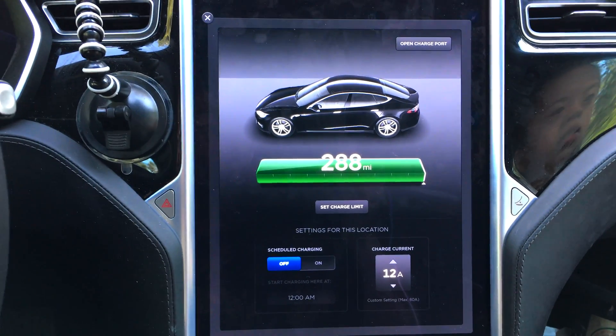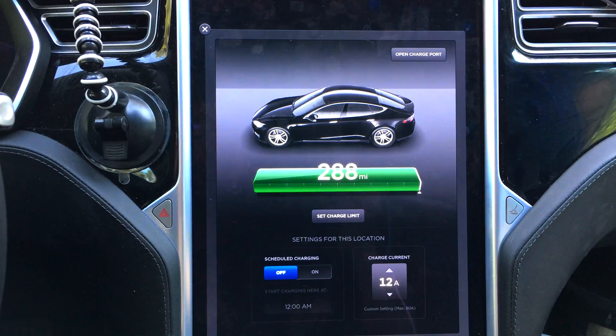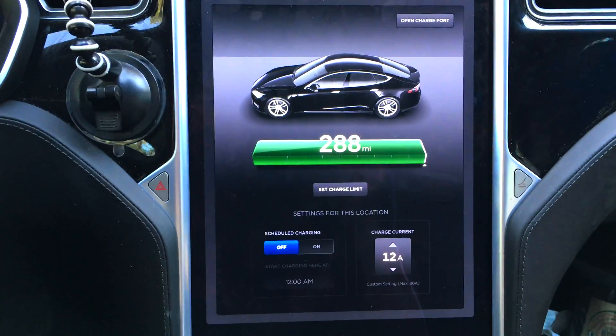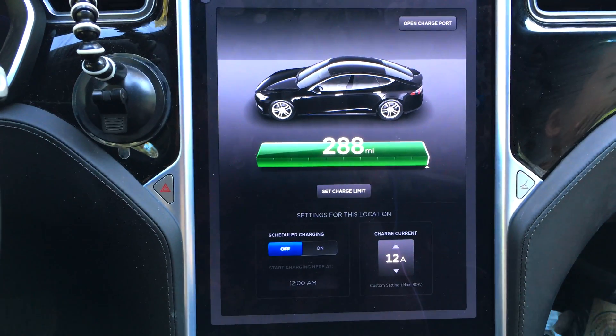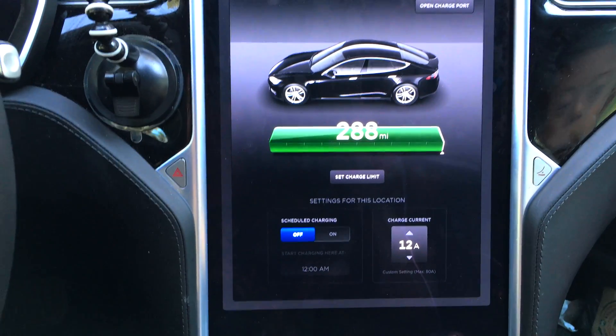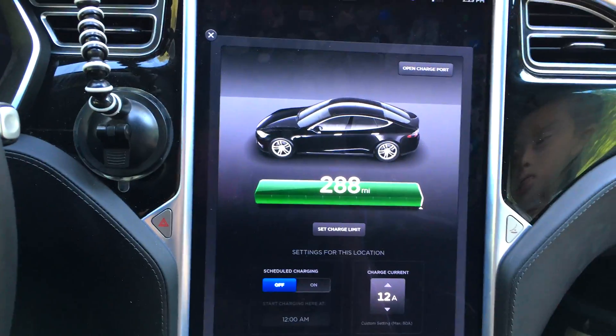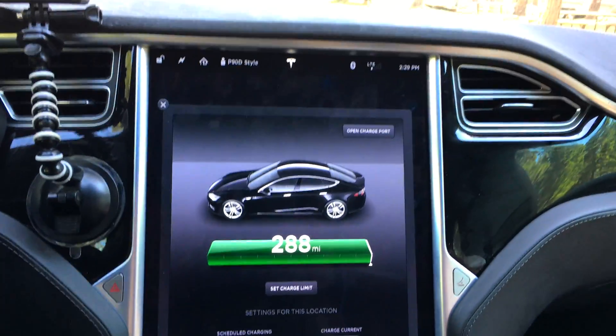The reason it said 288 is because I started pre-cooling the car. It was plugged in, but it was plugged into a 120, which means the air conditioner draws more power than what a 120 — a 15-amp outlet — can provide. So I ended up losing a mile while it was still drawing from the grid.